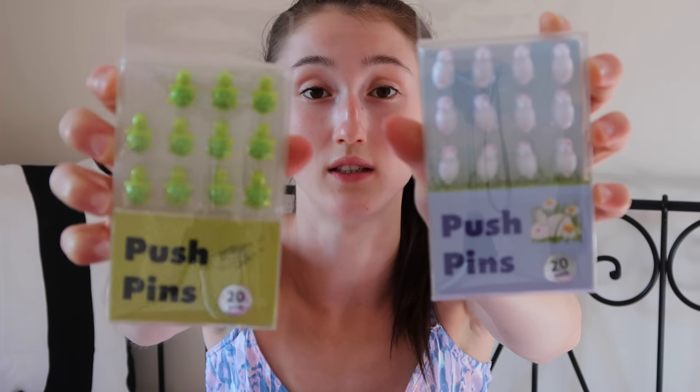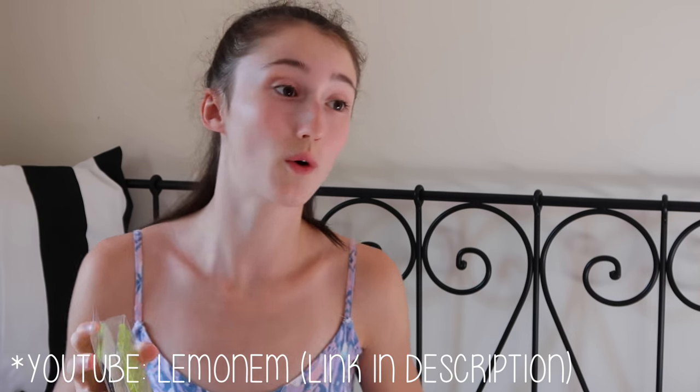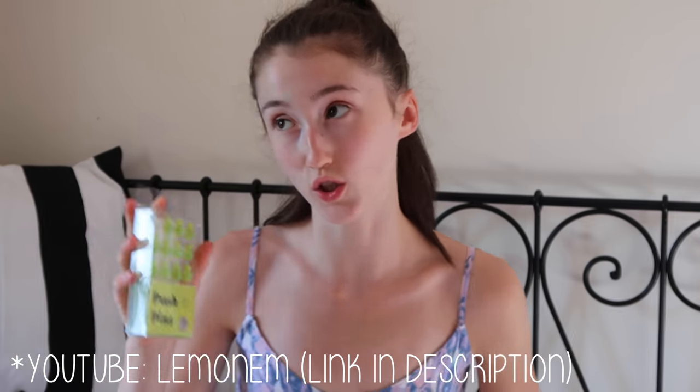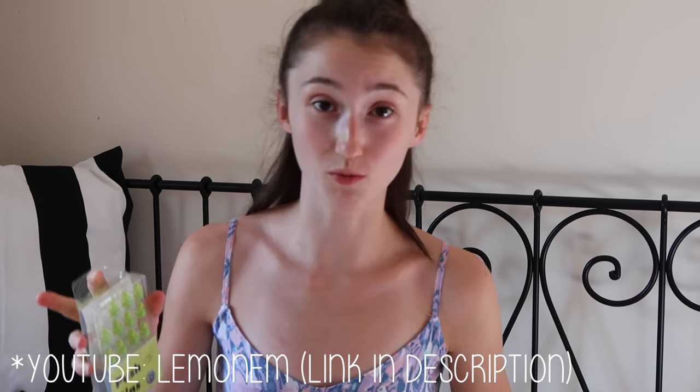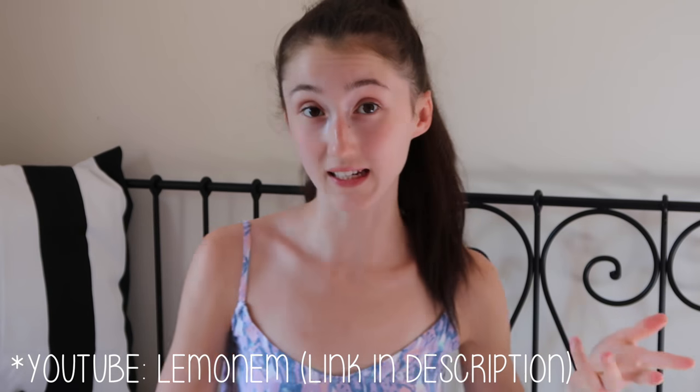These are just another random kind of thing — they're push pins. I have little turtles here and little bunny rabbits here. They're actually my sister's. Some of the stuff I'll show you is what's my sister's, because she just graduated from Cambridge.